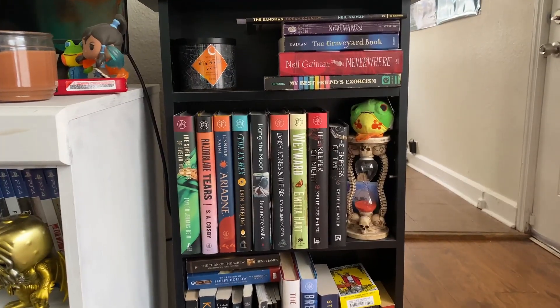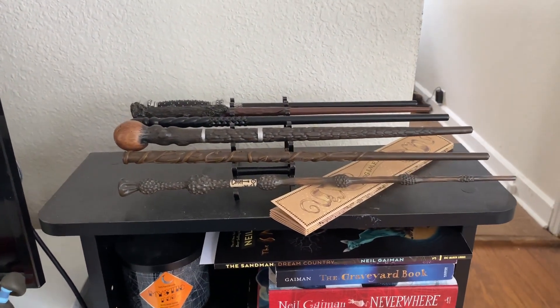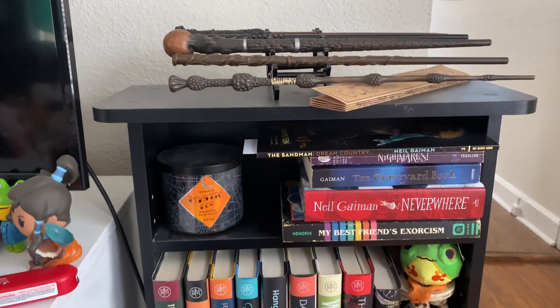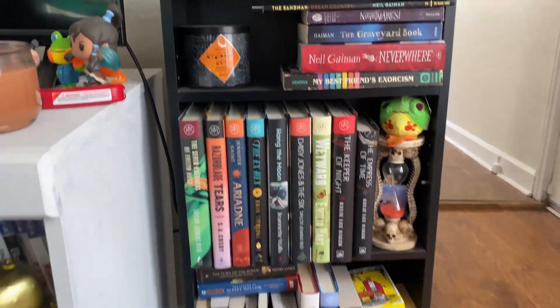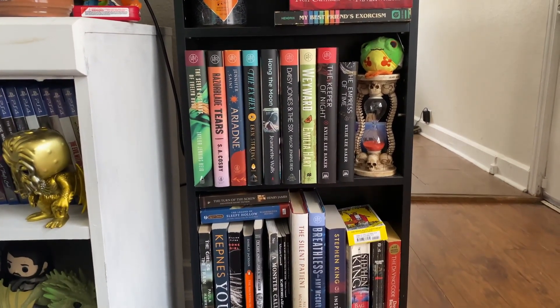Okay the next real shelf with books is this small one on the side as well. Up top we have our Harry Potter wands and a map — also needs to be dusted. This is mostly our thriller shelf, but we do have this shelf in the middle that's the book of the month books.